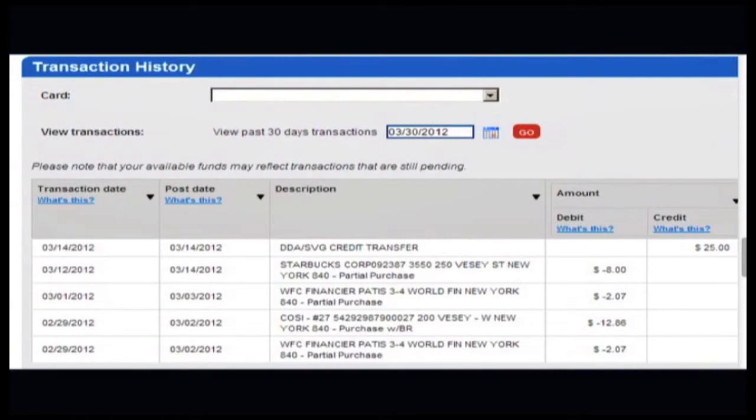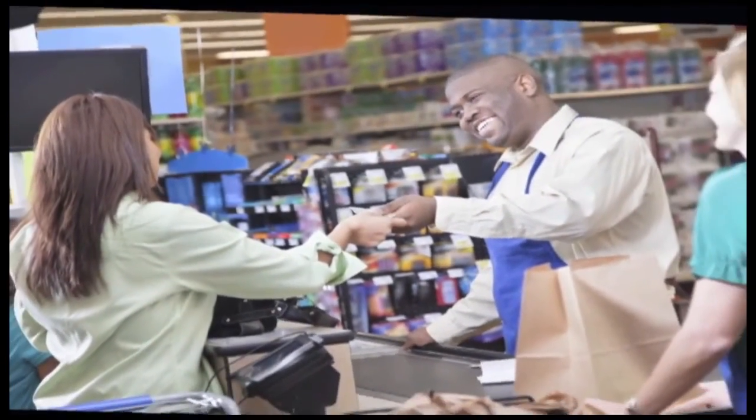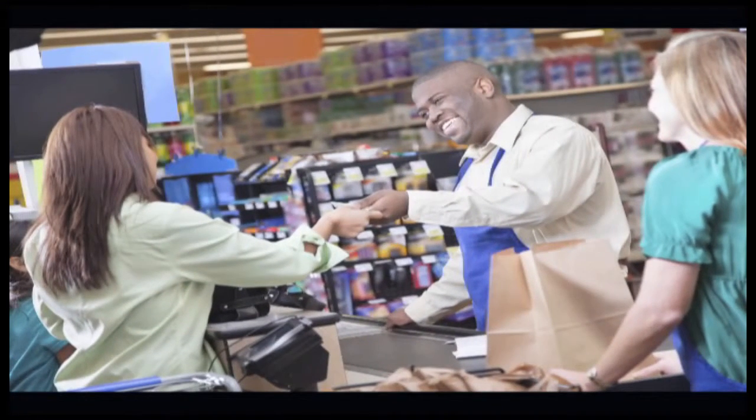Lastly, consider any card services or benefits you would use that might save you money. Once you've chosen and received your card, check your account transaction history regularly. It's the best way to keep fees down and spot unauthorized use sooner rather than later. If you're paying fees you could avoid, consider changing your habits to reduce your card costs. For example, if your card allows you to get cash back when making a purchase at a grocery store or other retailer, you could avoid ATM cash withdrawal fees. To get cash back, choose debit. If checking your balance online is free, don't check it at the ATM where it may cost you.